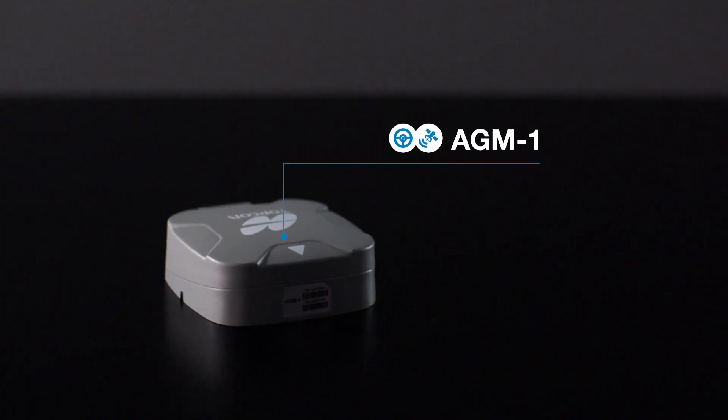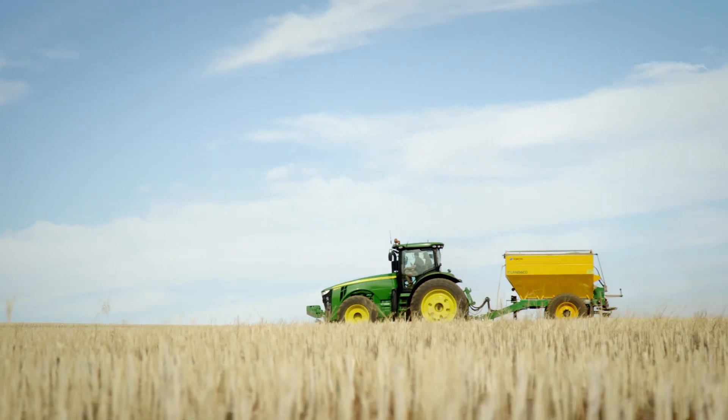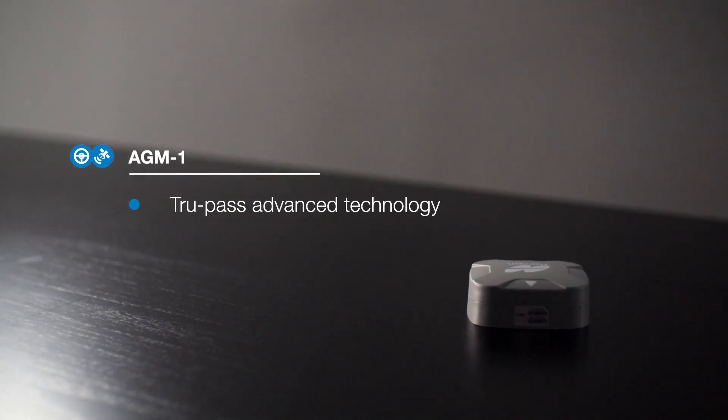For manual guidance solutions, the AGM1 is a feature-rich, reliable, multi-constellation receiver in a compact and durable package, and like the AGS2, features our TruePass advanced technology for consistent pass-to-pass accuracies.